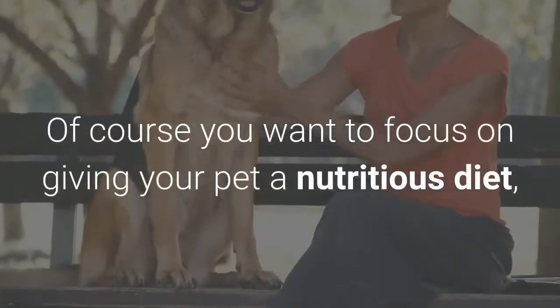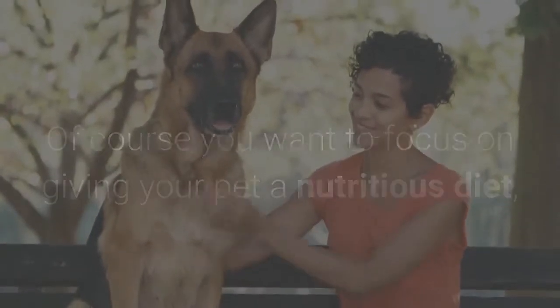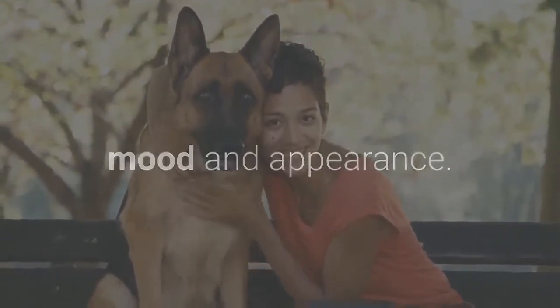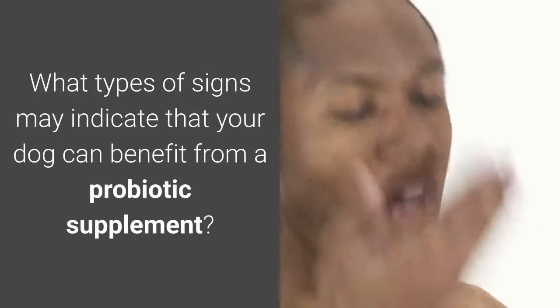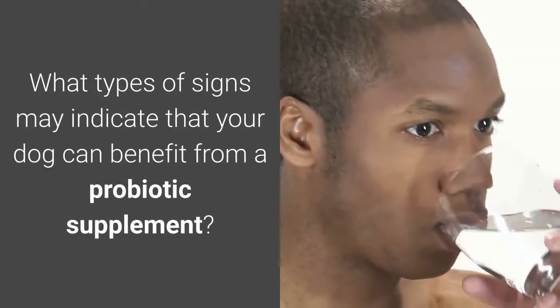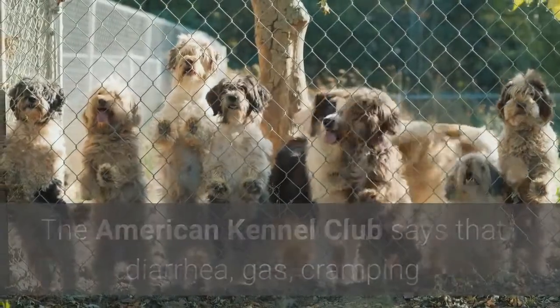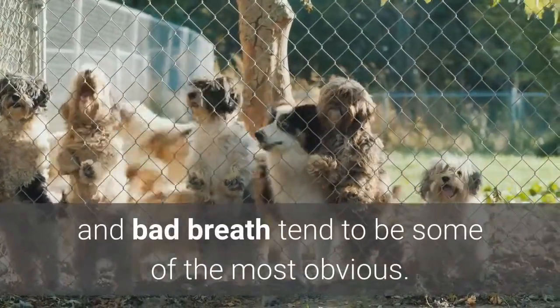Of course you want to focus on giving your pet a nutritious diet, and adding a probiotic to its feed can further boost your pet's health, mood and appearance. Signs that your dog can benefit from a probiotic supplement include diarrhea, gas, cramping and bad breath, which tend to be some of the most obvious.